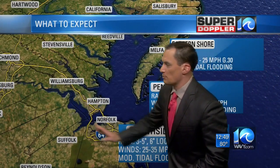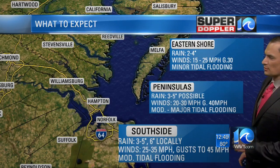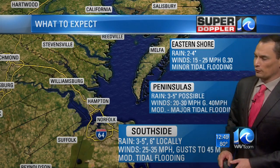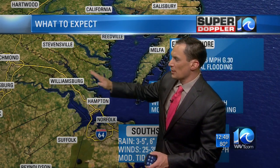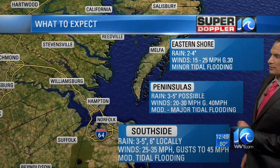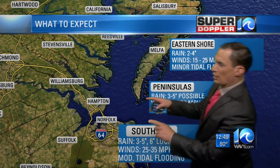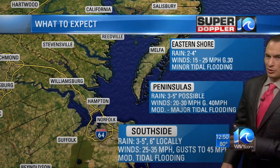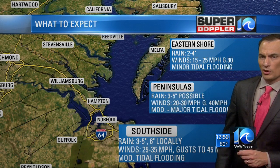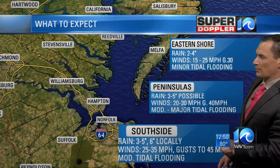On the south side — Virginia Beach back through Suffolk, Isle of Wight, Southampton County — three to five inches of rain, could see up to six in some places. Winds 25 to 35 miles an hour, gusts to 45, and some moderate tidal flooding. For the peninsulas — the Peninsula and the Middle Peninsula together — three to five inches of rain, winds 20 to 30, gusts to 40, maybe even up to 45, and some moderate to major tidal flooding up in the river systems around Jamestown and Yorktown. The eastern shore should be minor, the northern neck minor as well. Some of the winds are going to push that water away from Kiptopeke and off towards Mathews County.